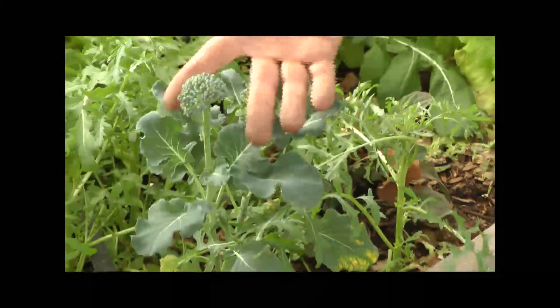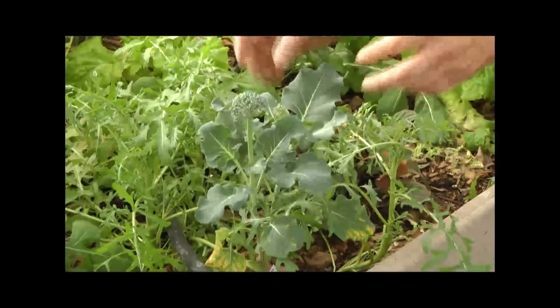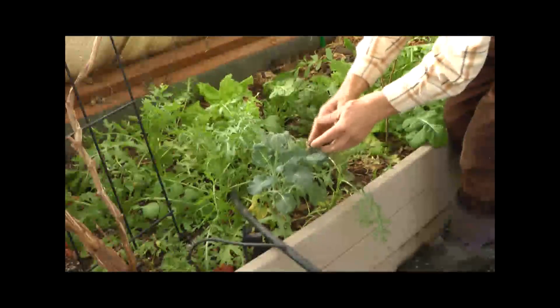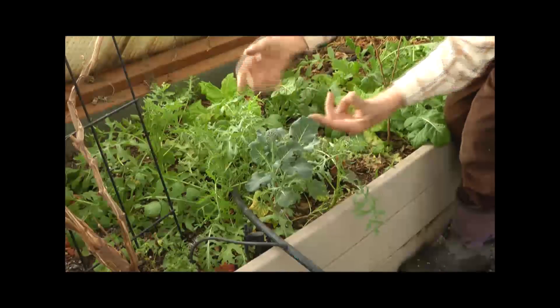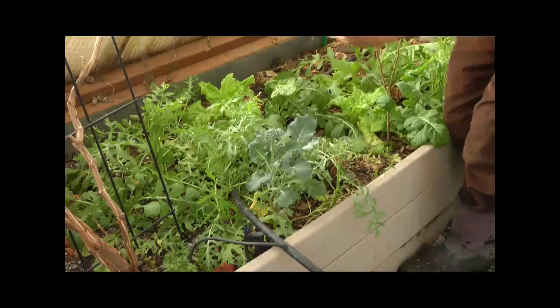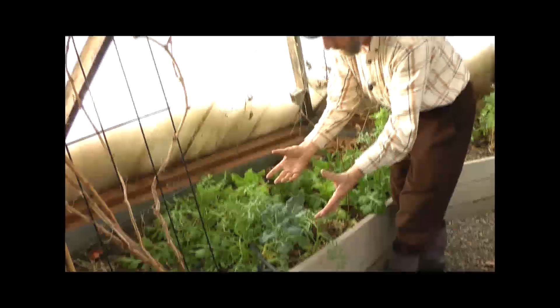What we notice is if we cut off the broccoli floret — actually the main broccoli head is already gone — the plant is now putting out these minute little florets, and we keep cutting those and they keep coming back. So we can keep harvesting the same broccoli plant for a couple of months.